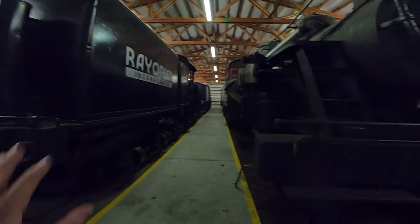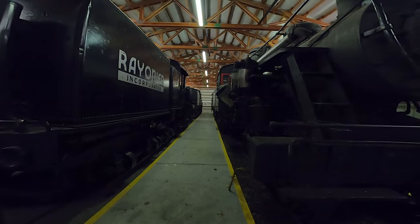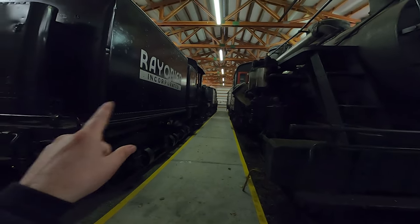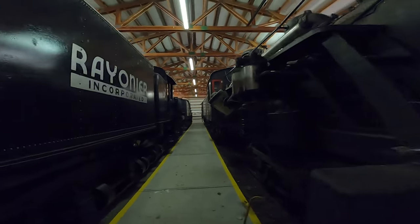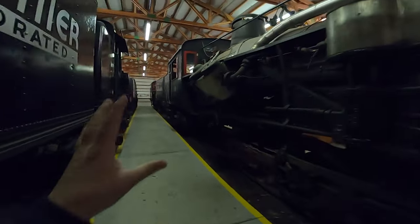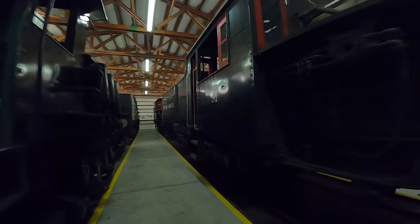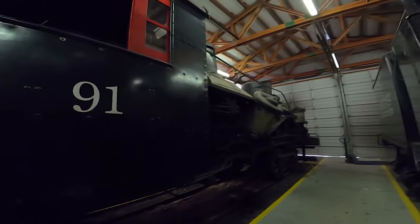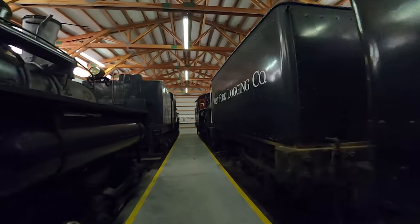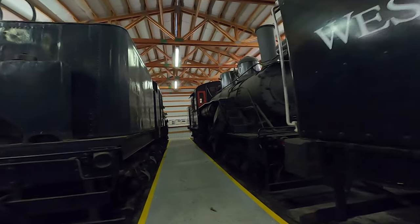We call this the geared house — this is where all of our geared locomotives are kept. You've got the Heisler, Willamette, Shay, and Climax. Starting on this side: the Heisler — we're not going to do anything with it for quite some time. We'd love to fire it up and run it, but it needs a full 15-year inspection and a full running gear rebuild, and we don't have the time or the money. The Climax is in the same boat.